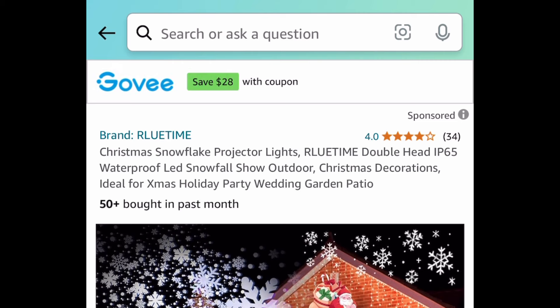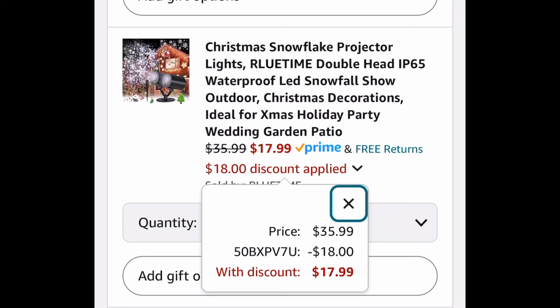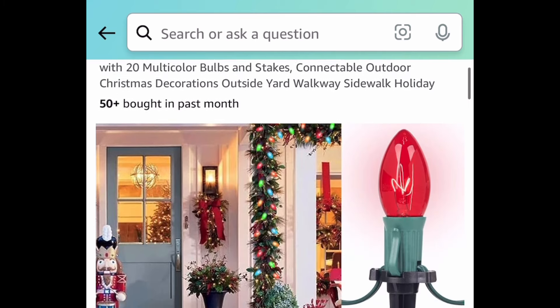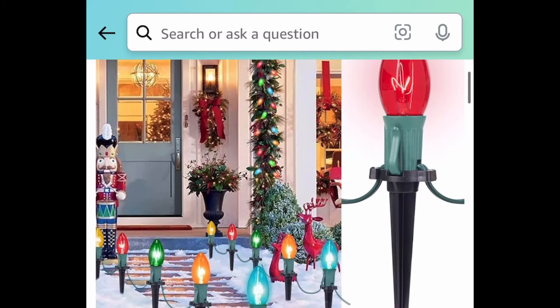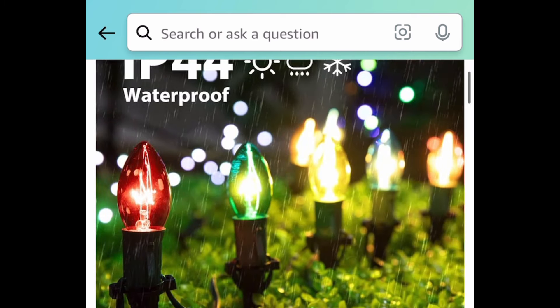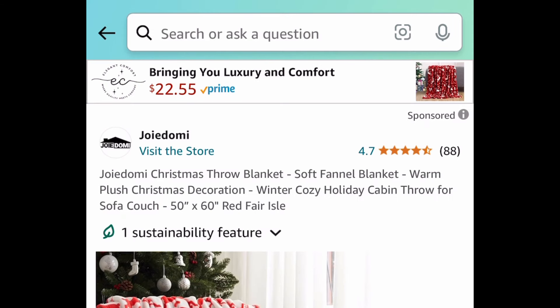Next deal, here we have the Christmas projector — it's the snowflake one — and with the code it's going to be $17.99. Next, this has great reviews: it's the 25.7-feet Christmas pathway lights, currently priced at $25.49, which is already a price drop, but with the code it's going to be $17.33.